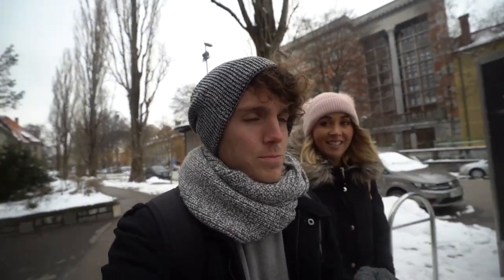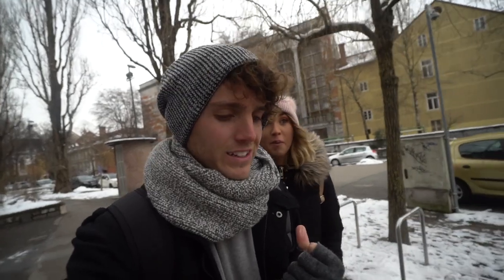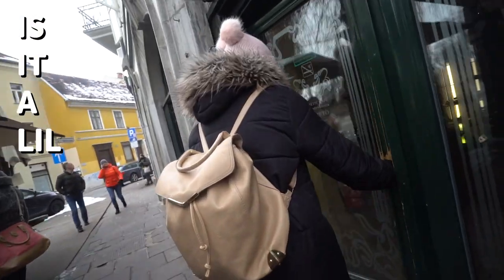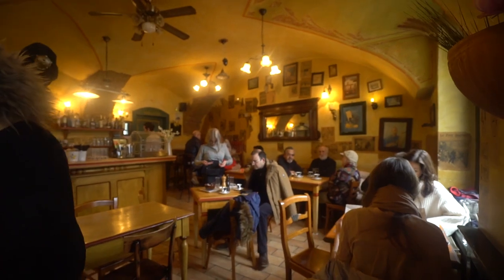We just spent the last two hours filming that video — it was super fun, hope you guys checked it out. It is freezing, this is the coldest it's ever been. Before we go exploring we need to defrost and get a coffee in us, so we've come to Petite Café — it's small but very cute.